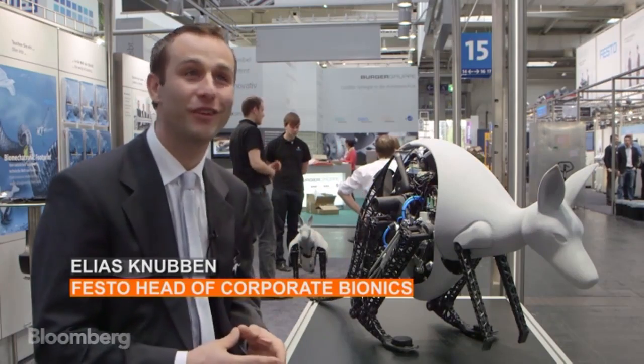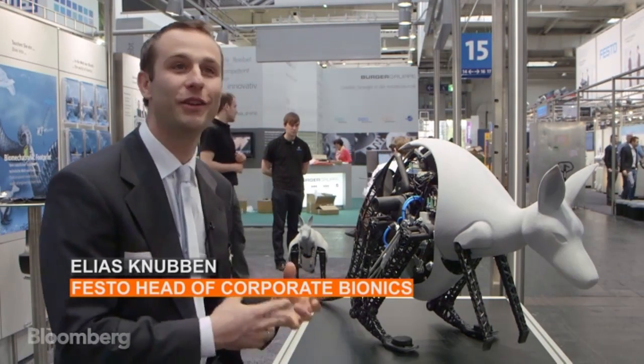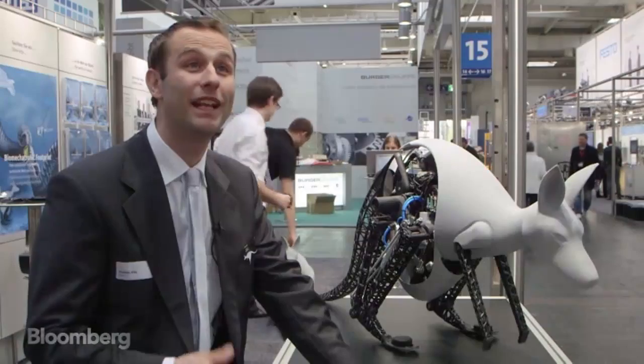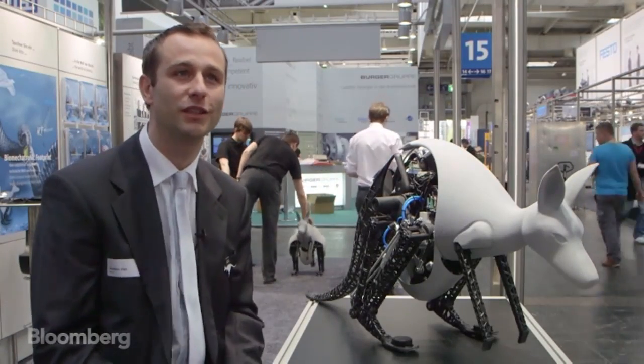You see here the bionic kangaroo, which is inspired by the real natural role model. My name is Elias Knoven, I'm an industrial designer and I work at Festo.